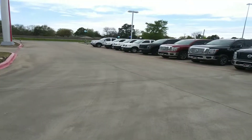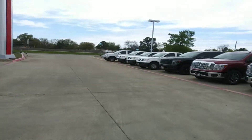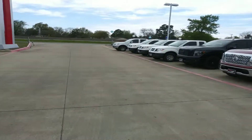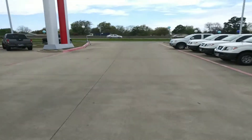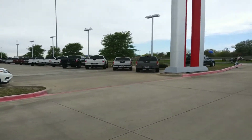Hi Ellen Marie, this is Sean again over at Nissan Greenville. I just wanted to do a walk around on one of the Frontiers. I wasn't sure exactly what type of Frontier you're interested in, but we've got two 2018s remaining.